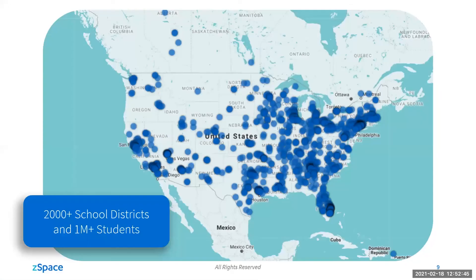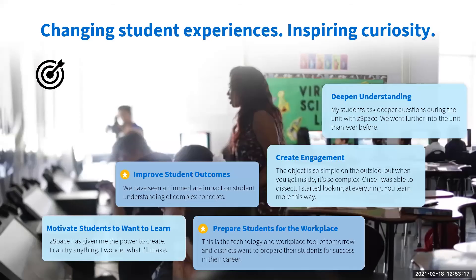This has been happening for quite some time. Over the last six years, in over 2,500 school districts and with over a million students, educators have been using ZSpace augmented and virtual reality as a tool to deliver learning experiences. During those six years, a lot of work has been done to look at the outcomes being experienced, and they really center around five core areas.